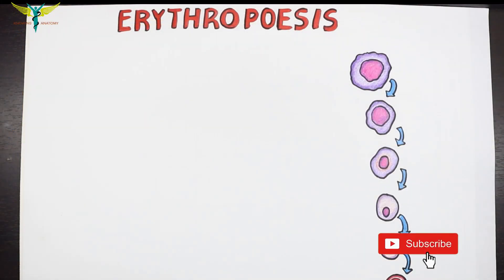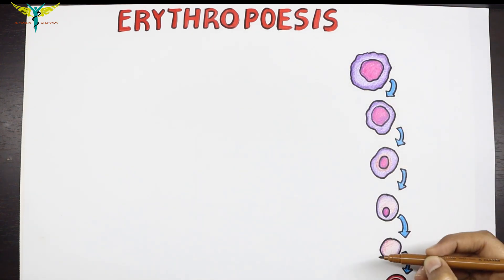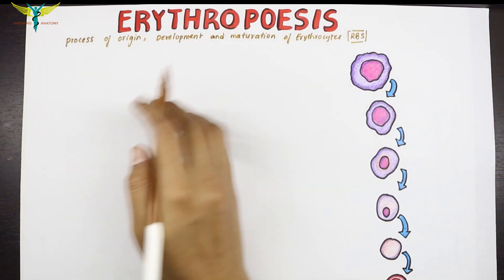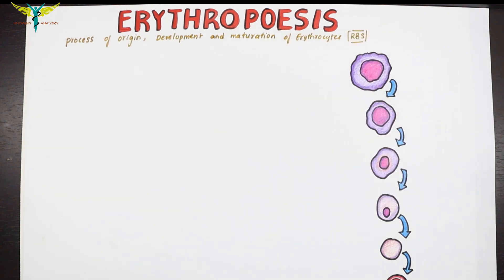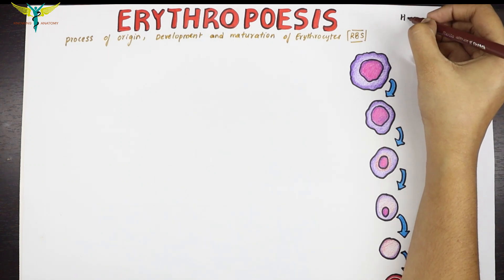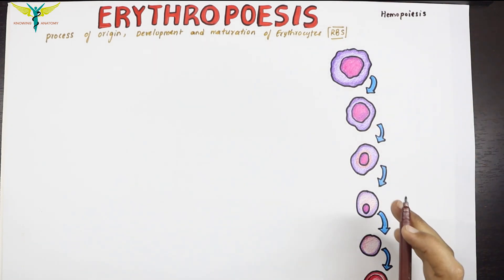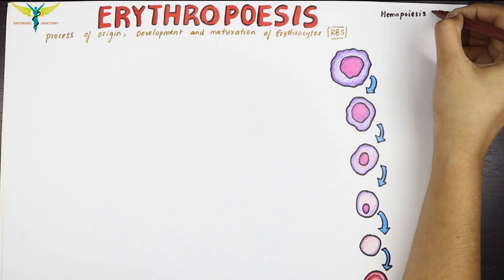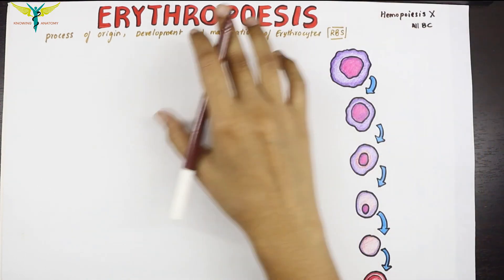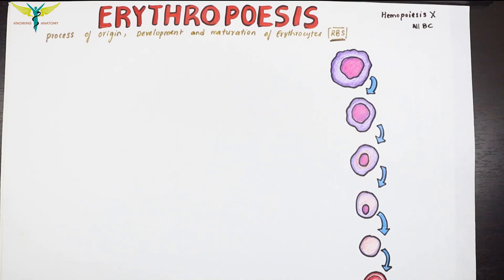Erythropoiesis is the process of origin, development, and maturation of erythrocytes — the red blood cells (RBCs). Don't confuse it with hemopoiesis or hematopoiesis, which is the process of origin, development, and maturation of all blood cells. Erythropoiesis specifically refers to the origin, development, and maturation of RBCs only.